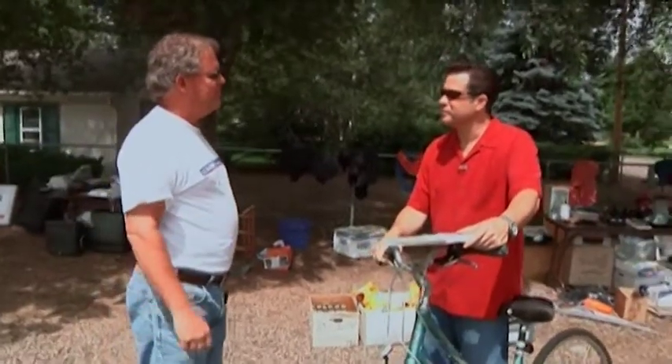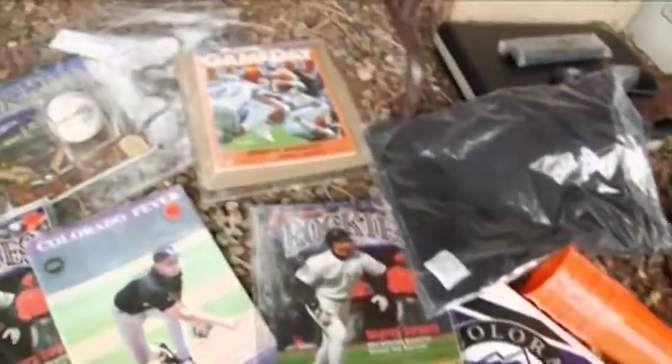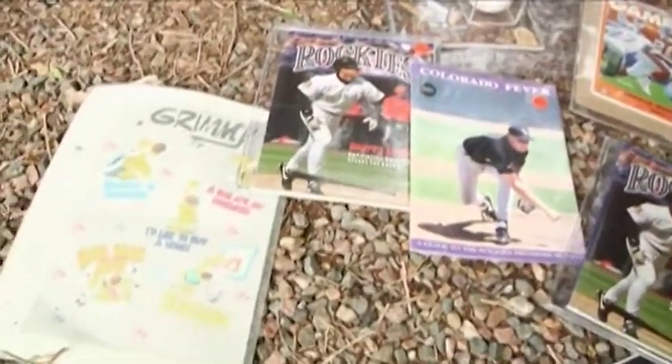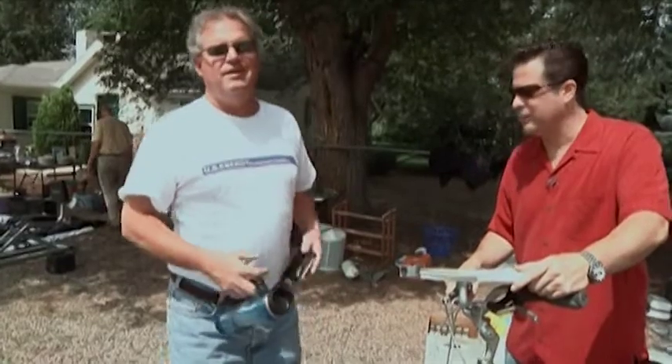A regular garage sale attendee named Randy comes out every Saturday in the summertime. Down in the Pinery there are about 80 to 100 garage sales in July, and he goes from sale to sale. His best tip: never pay what they ask. He also noted it's all about the signs. He bought an item for a buck on the spot. His other tip: if he was a single man, he'd go garage saling every Saturday morning to find a date — you don't have to go to the bar, you just go garage saling.